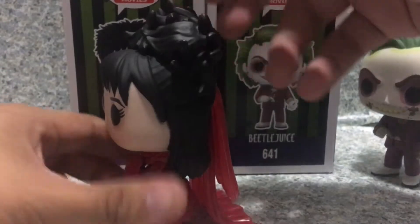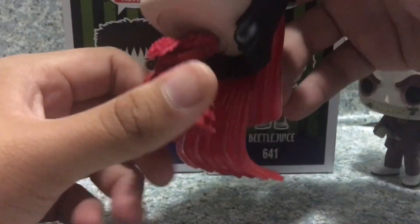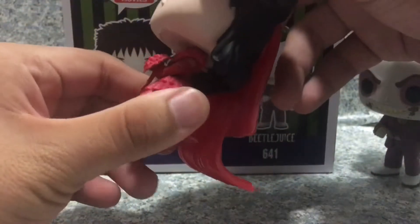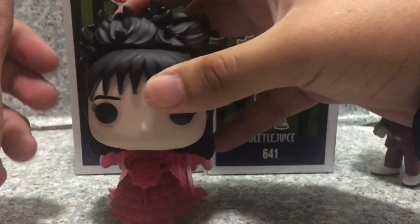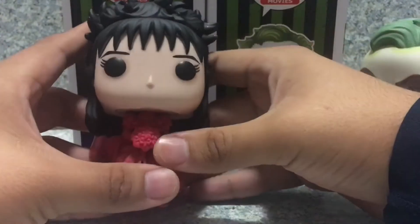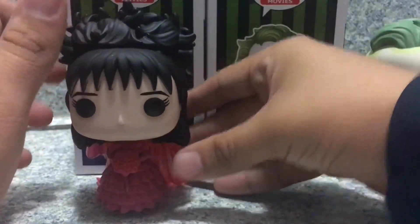She does stand really well. Overall I'd say this pop looks really cool. So there you have Lydia Dietz.